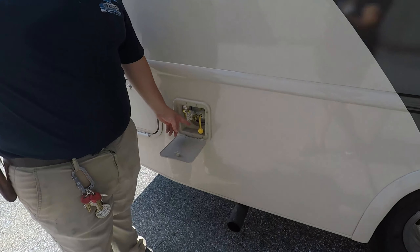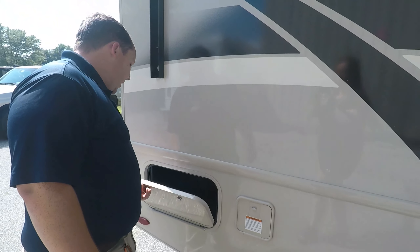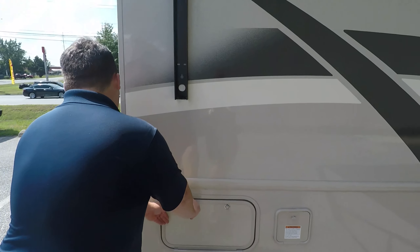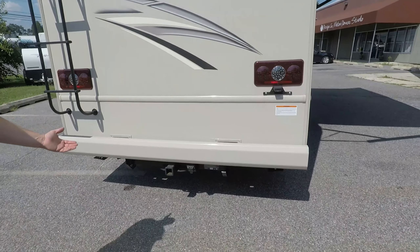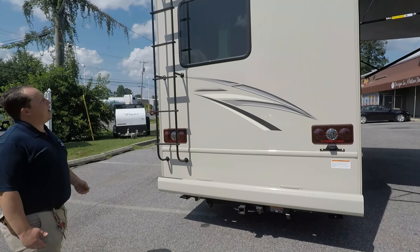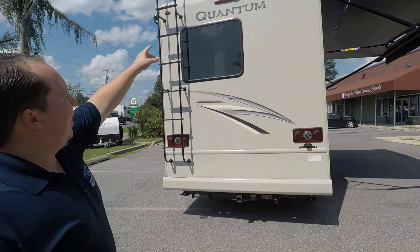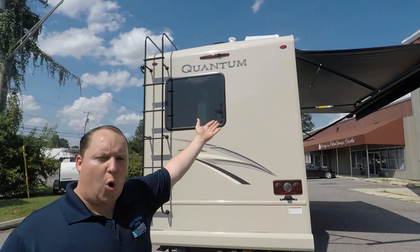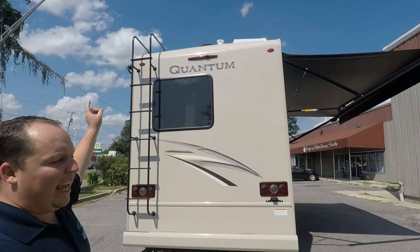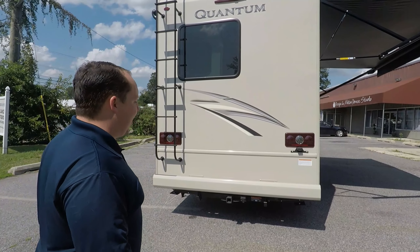Right here you have a propane quick connect if you want a propane grill, and you get a little bit of storage. Coming around the back, you do have a 5,000 pound hitch — this motorhome can tow up to 5,000 pounds. You also have a backup camera, and what's really nice is how it's integrated with that rear tail light, so that's one less hole to poke in your RV. It does have a one-piece TPL roof with a 12-year warranty.